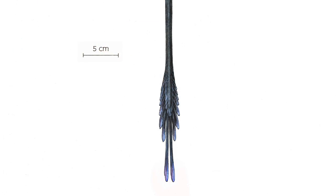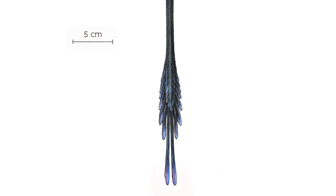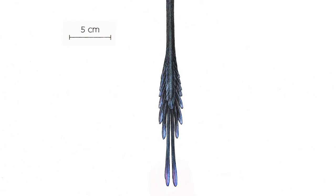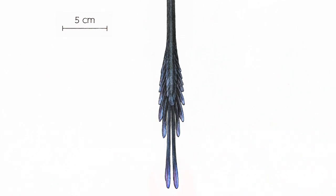I think that what we really nailed and conclusively shown is what color this animal was — that it was dark colored and iridescent. We've also shown that the tail feathers are in a different configuration than previously thought. Instead of just being a lollipop single blade, there are actually two feathers that stick out pretty far on the end of the tail.